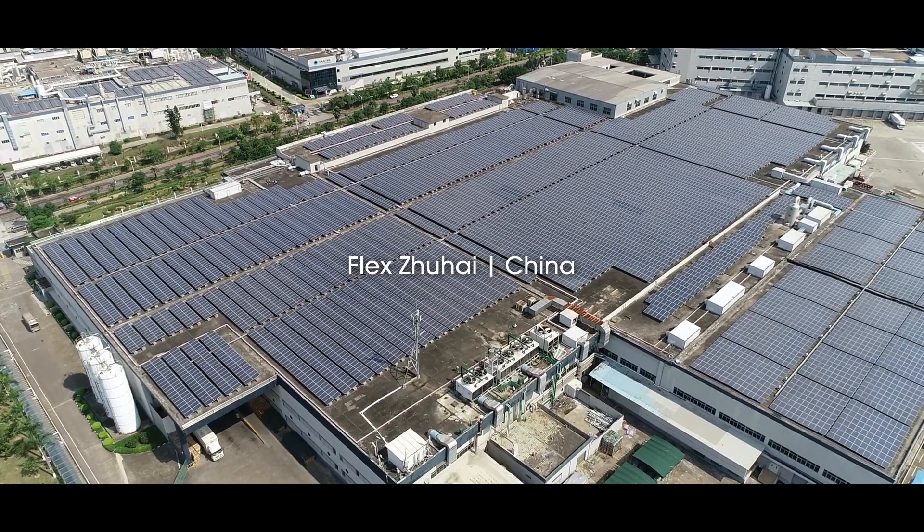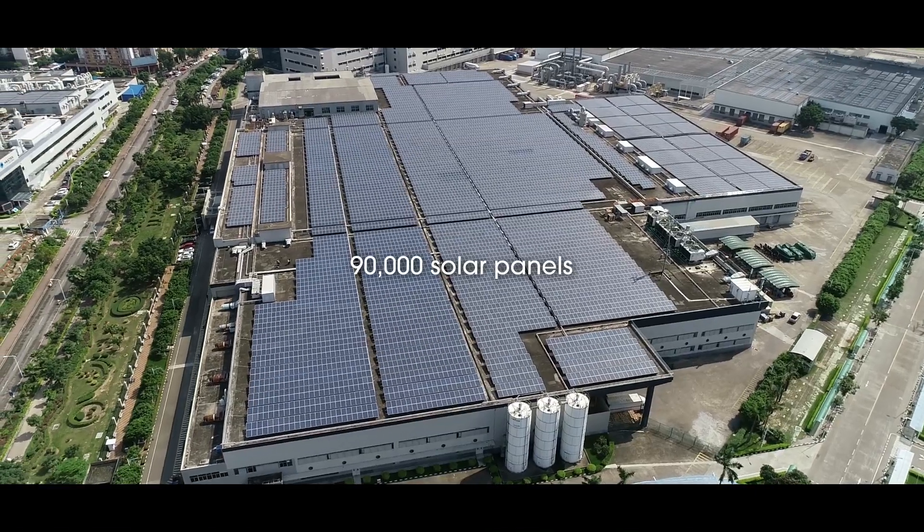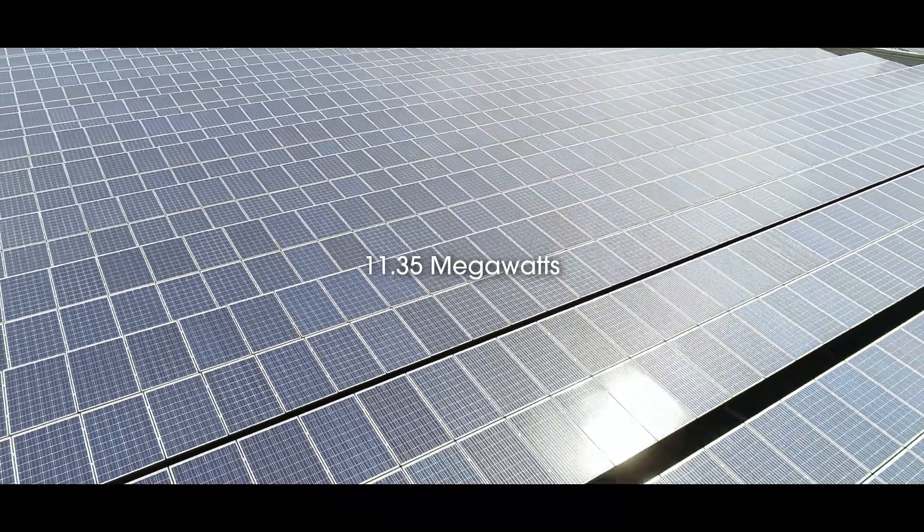In Zhuhai, which is the largest system we have, at the time we finished the installation it was the largest rooftop solar installation in the entire world. We've implemented the renewable installation program, and in the past five years it has decreased emissions by 48,000 tons of carbon dioxide.